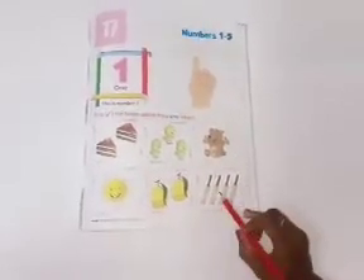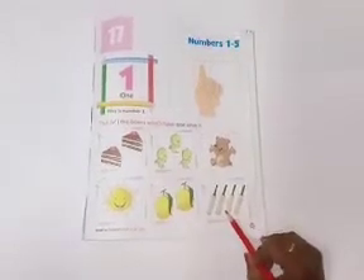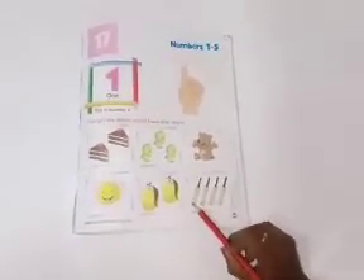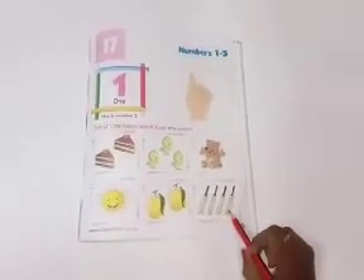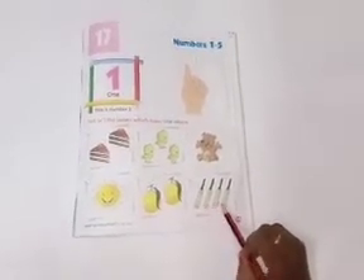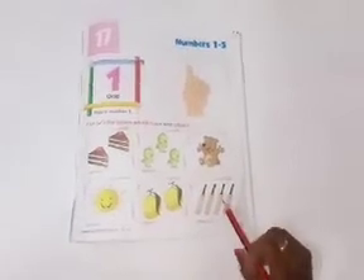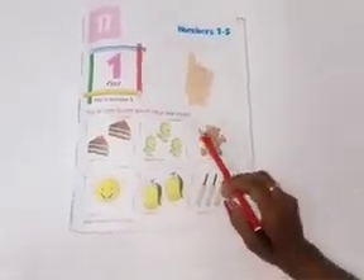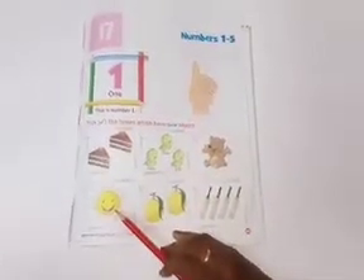What are these? These are bats. Let's count. One, two, three, and four. These are four bats. So, you don't tick here. Children, you have to tick one teddy bear and one sun.